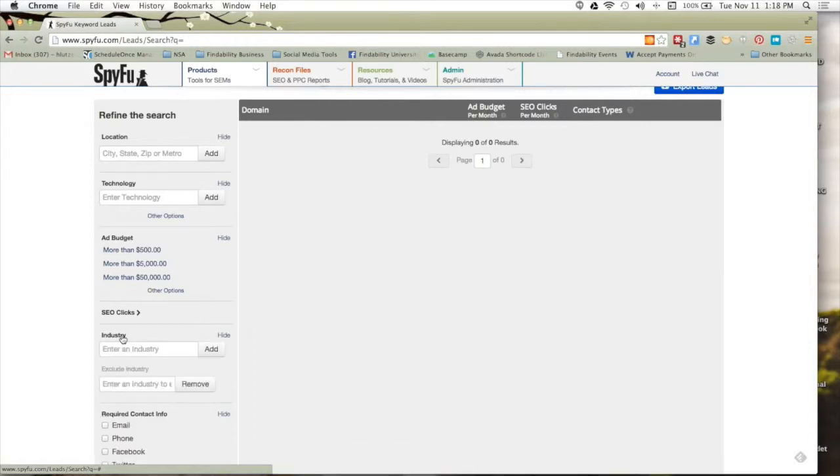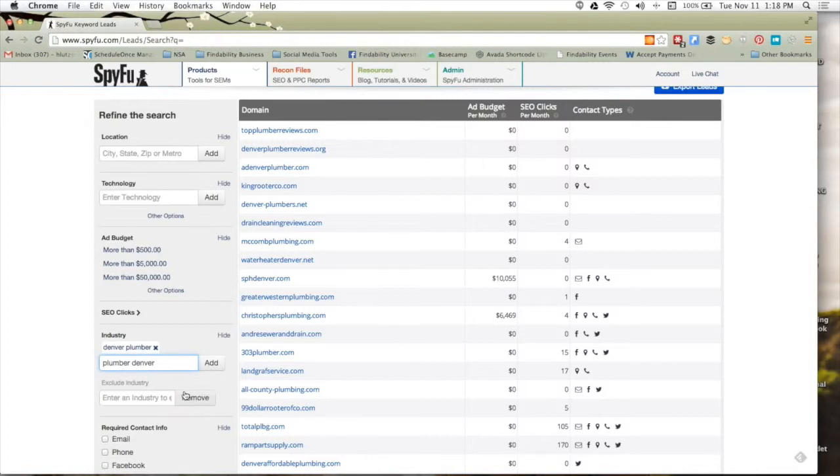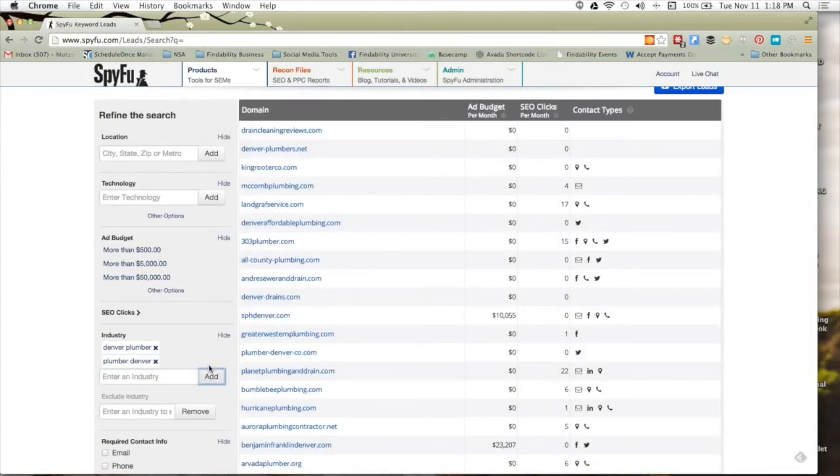Industry is another helpful filter. A lot of tools give you SIC codes and broad categories like 'computer and software,' which isn't very drilled down. We let you search by keywords — very specifically for things. I'm going to look at people advertising on 'Denver Plumber,' and also 'Plumber Denver,' mixing it both ways. These are OR filters — they can have Denver Plumber OR Plumber Denver, they don't need both. You can test these out — it's a good way to play with keywords in your space, whether it's motivational speaker, criminal defense lawyer, dentist, or orthodontist.